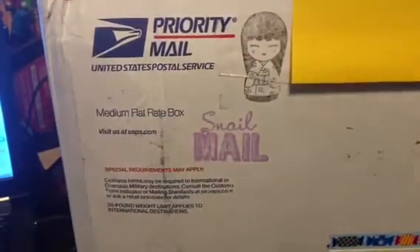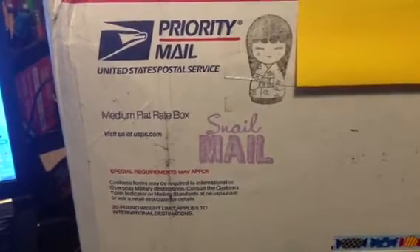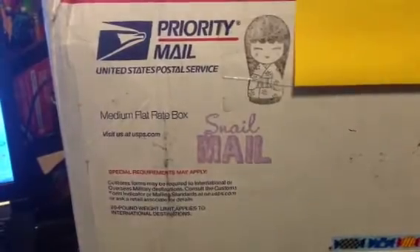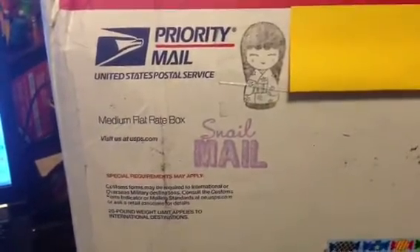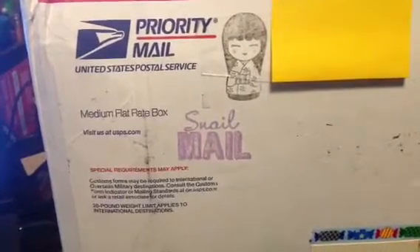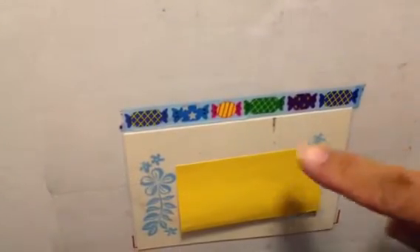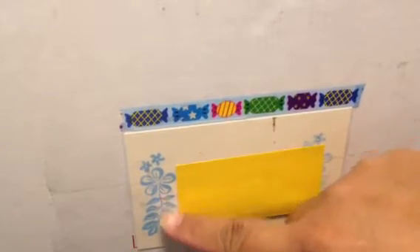Hi everybody. So I got some happy mail today from Miss Vicki. Vicki is TryHart67 here on YouTube and I was not expecting this. Thank you Vicki if you're watching. I got your package today. I have not looked inside the box - I just opened it so I wouldn't be rifling around trying to film the video. I just wanted to show you the package. It's so cute. I love the little tape here with the candy on it, and then this stamp is so pretty.